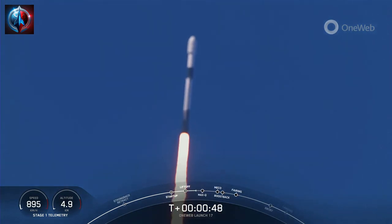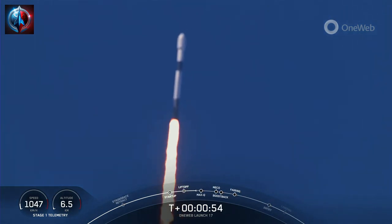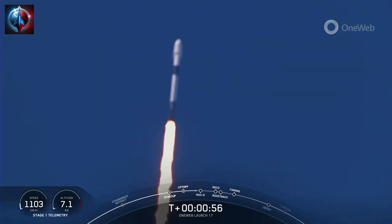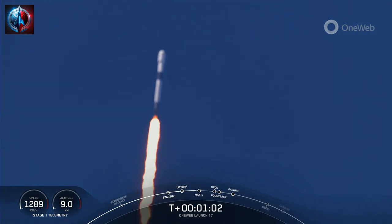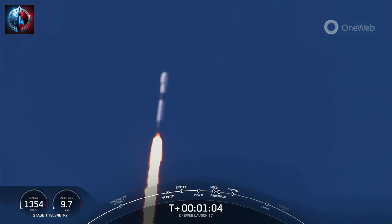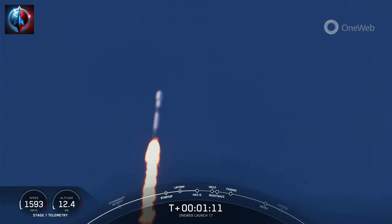Nominal power and telemetry. Falcon 9 has successfully lifted off from pad 40 at Cape Canaveral carrying the payload. Now we're still going up but we're also heading horizontally away from the launch pad, and coming up in just a few seconds we will be approaching the point of max Q. There we go, callout for that.